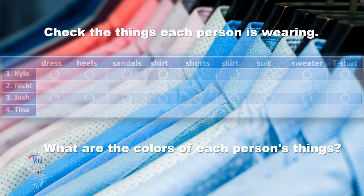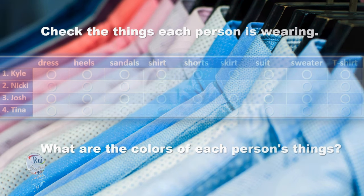Now here's Josh. Josh is wearing a purple suit and a red shirt. His suit is purple and his shirt is red. Wow.